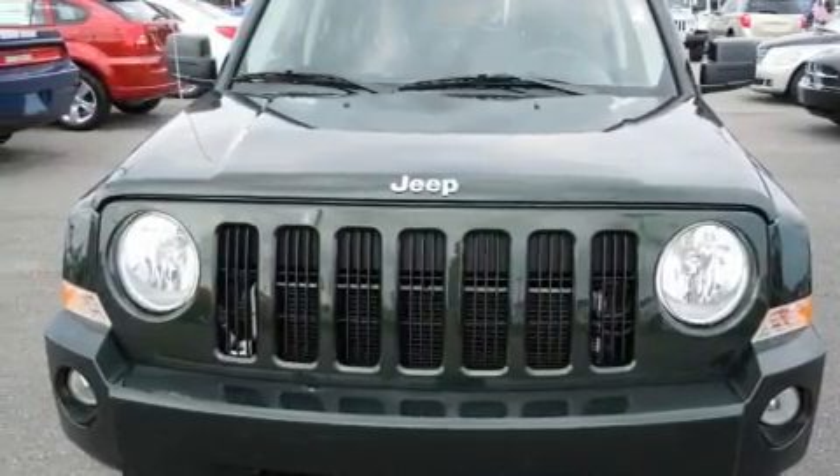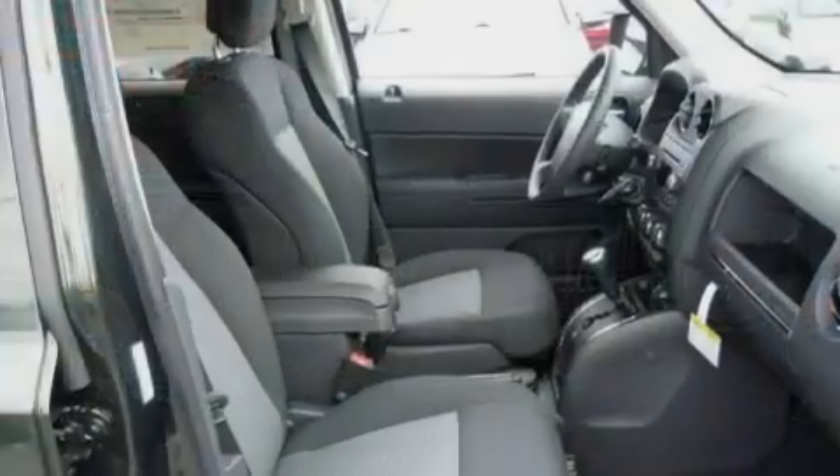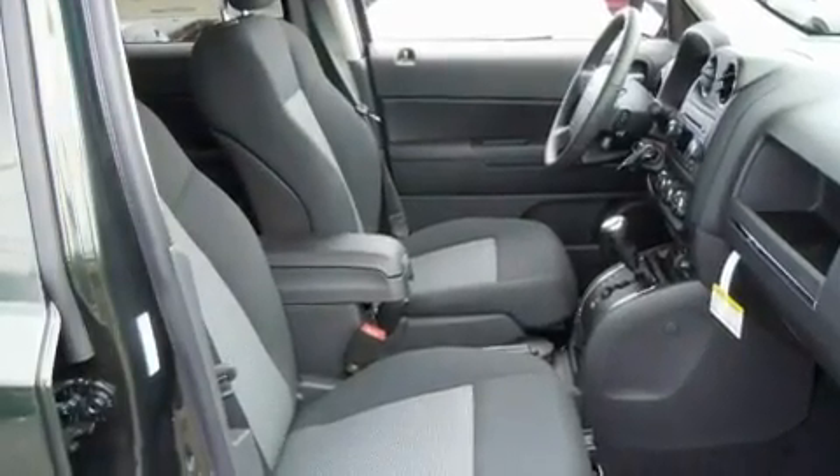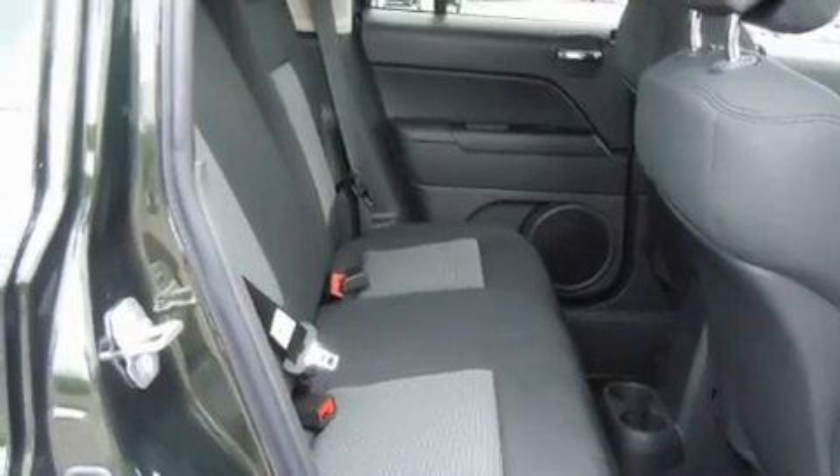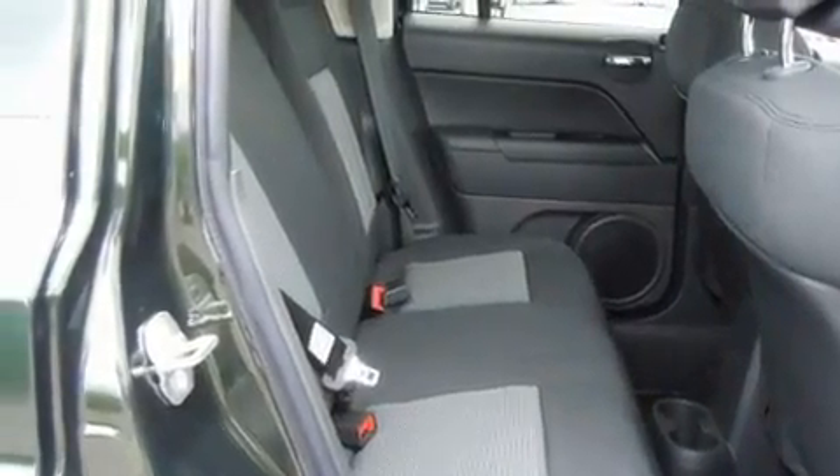Its top features include a rear window defroster, a keyless entry system, a rear window wiper, a CD player, alloy wheels, a security system, tinted glass, an anti-lock braking system, and cruise control.